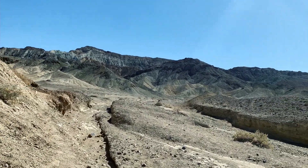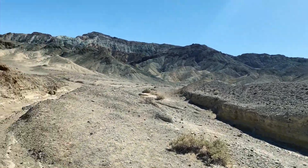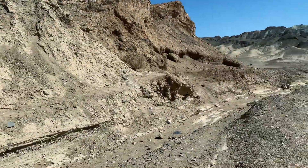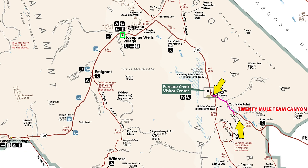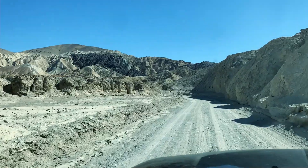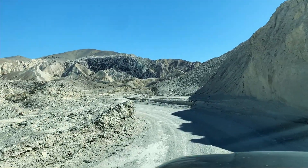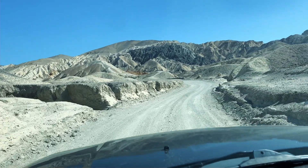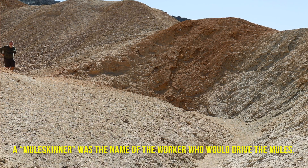This method of hauling was used for about six years, from 1883 to 1889, but it made quite an impression on the American psyche - '20 Mule Team' became a brand. It's like a one-way drive-through loop to see 20 Mule Team Canyon. The humongous wagons weighed 7,800 pounds empty and 36 and a half tons when loaded. The entire caravan - mules, horses, wagons, and a water tank - was roughly 100 feet long. The 165-mile trip to Mojave took 10 days. A 'mule skinner' was the name of the worker who drove the mules.